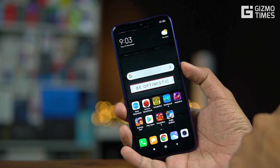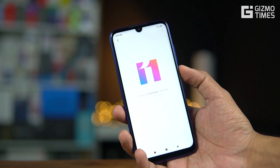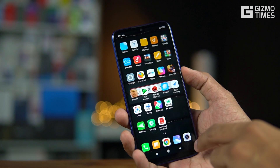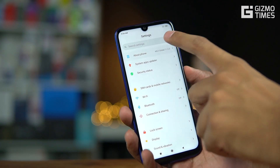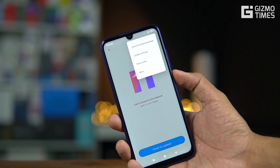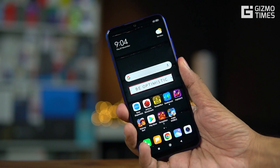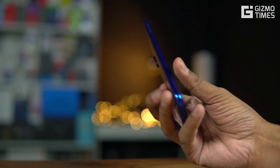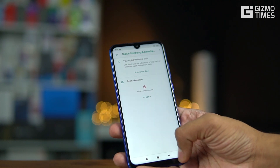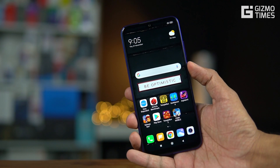To install MIUI 11 on the Redmi Note 7 Pro, go to Settings > About Phone > System Update and check if there's an update available. If it's present, you can update directly. If not, a download link is provided in the description below — you can download the package and install it via the system update option. That's it for MIUI 11 on the Redmi Note 7 Pro. It's quite a good update with the minimalistic design, digital well-being, and all the features covered. Thanks for watching!